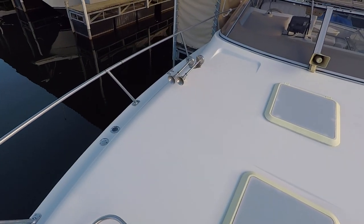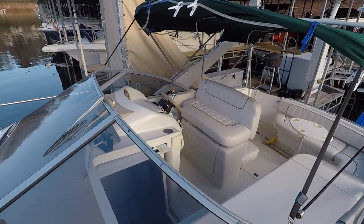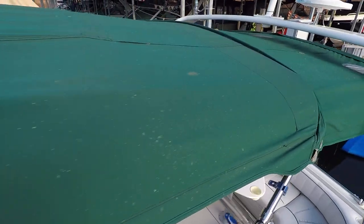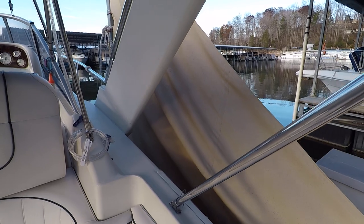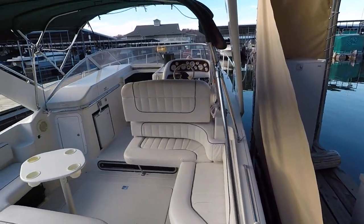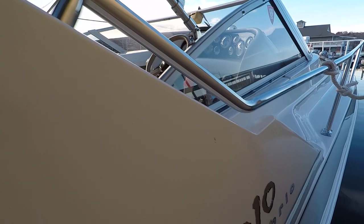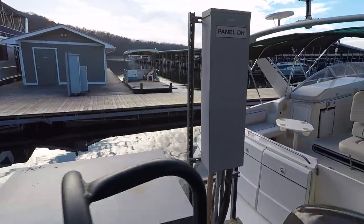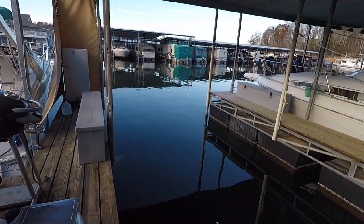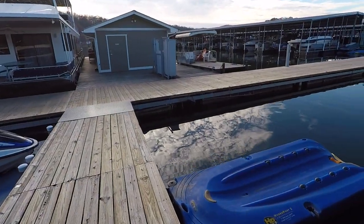Visit yournewboat.com for the up-to-date asking price — we don't mention the price in our video tours because it often changes throughout a listing. You'll find all contact info there: phone, text, or email. If you call and reach voicemail, leave a detailed message so we can answer your questions when we call back. Also, this slip is transferable if you'd like to keep the boat here — it's pulled out of the slip right now just to get better lighting for photos and video. Thanks for joining us.